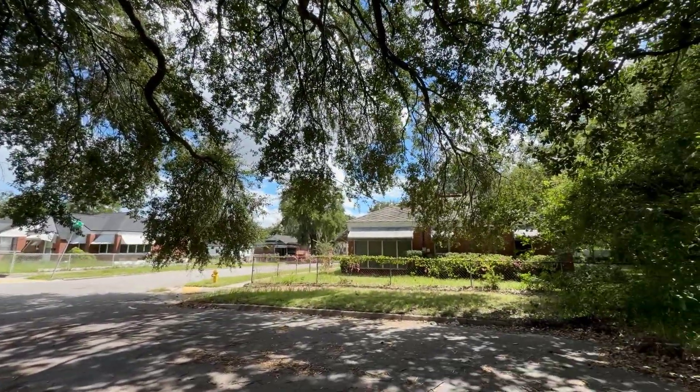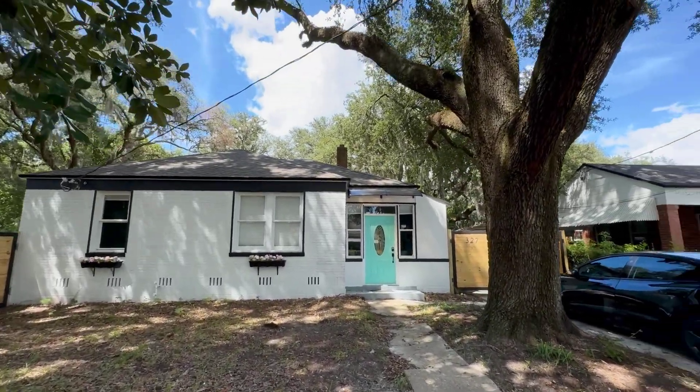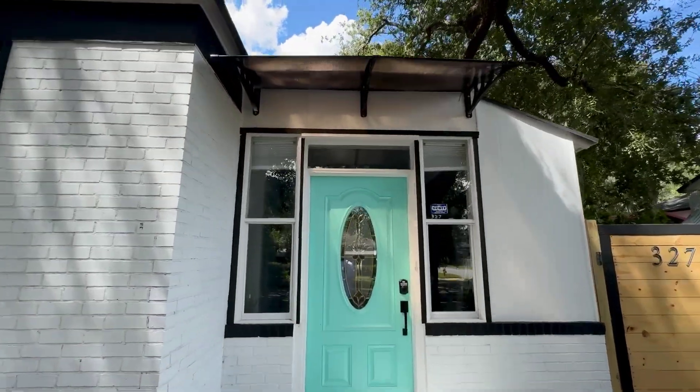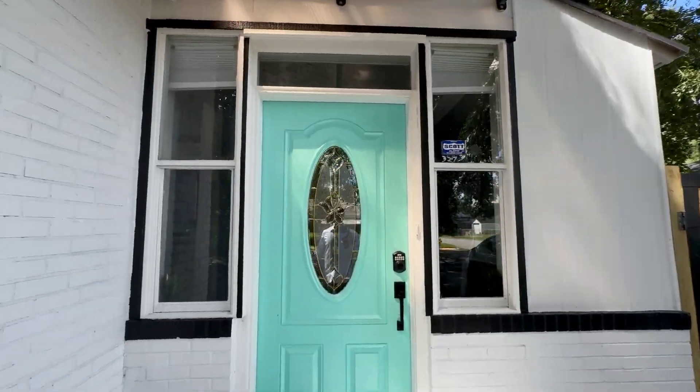We're sitting right on the cul-de-sac. Just chatted with the neighbors over there — they said real quiet, real calm neighborhood. We've got a two-car driveway that's going to go through those gates, and then you can fit probably about 20 cars in the backyard. It's been freshly painted, brick house.